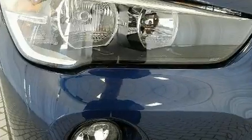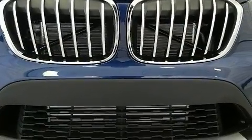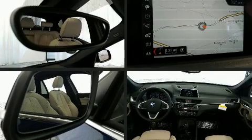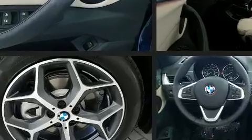BMW ensures the safety and security of its passengers with equipment such as dual front impact airbags, head curtain airbags, traction control, brake assist, ignition disabling, an emergency communication system, and four-wheel disc brakes with ABS. You'll never lose visibility with rain-sensing wipers, which activate automatically when the drops start to fall.